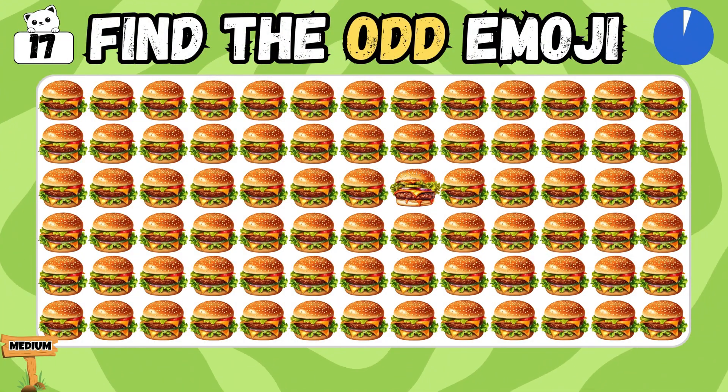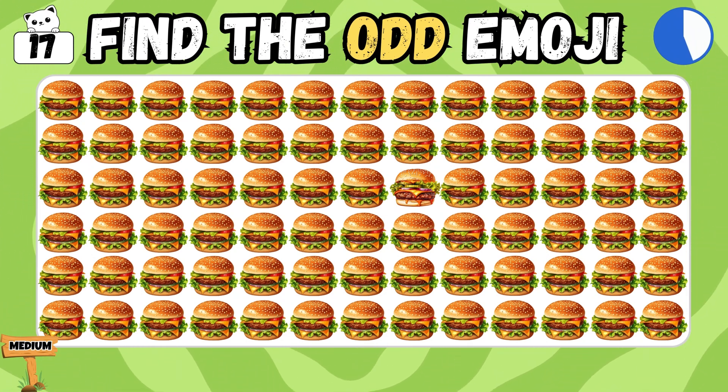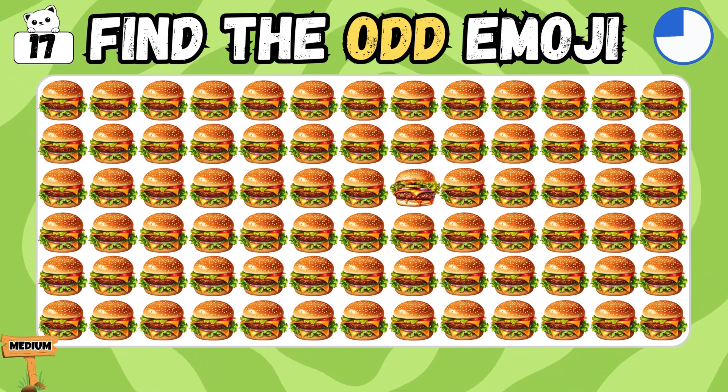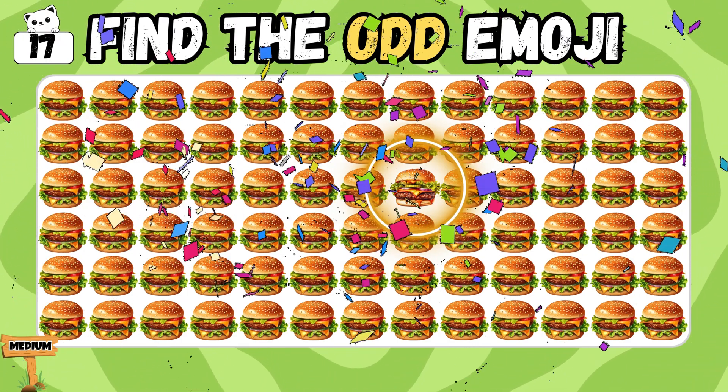Detect the emoji that's different among all! Yes! You've figured it out!